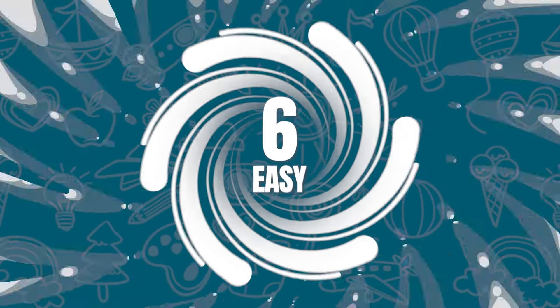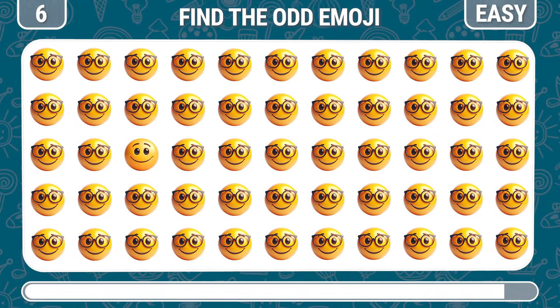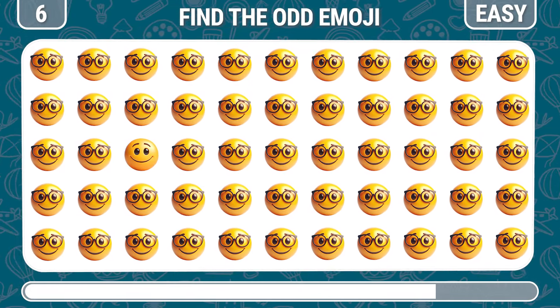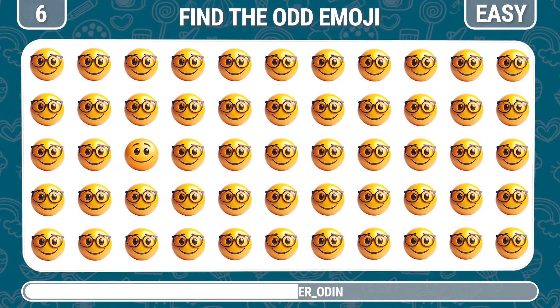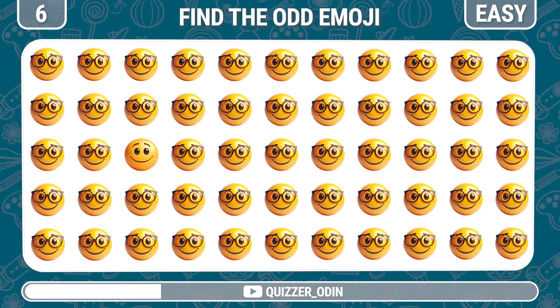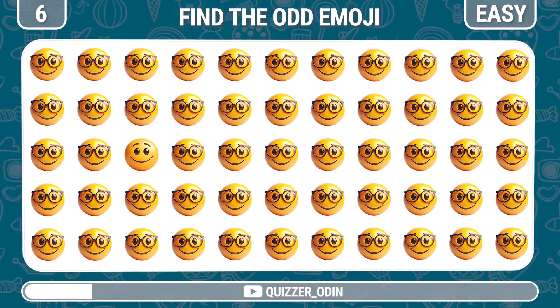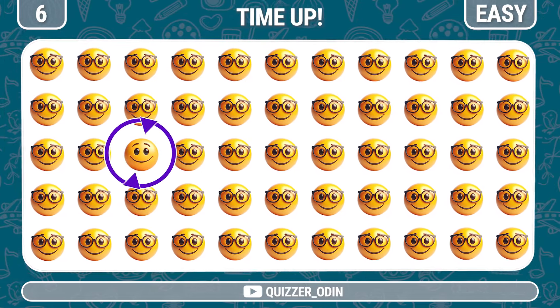Round 6. Find the odd one out. Here it is — a smiling emoji without glasses.